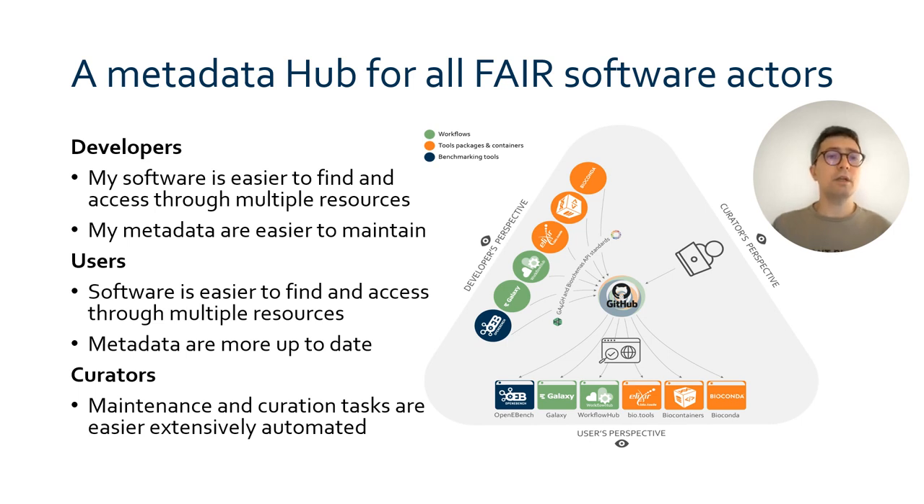The ecosystem itself is designed with three types of actors in mind. For a software developer, it's easier to disseminate their products in multiple places and to maintain their description. For a software user, it's easier to find and access software with more metadata of better quality. And for a curator, the possibility to automate some tasks and share the curation workload.